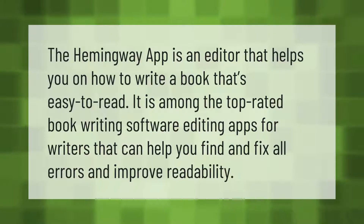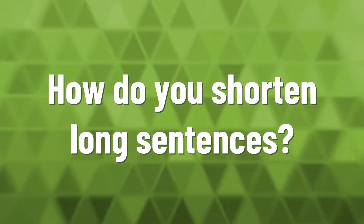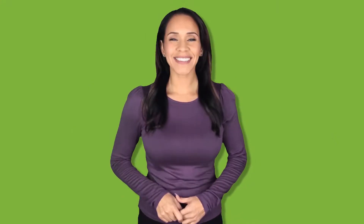The Hemingway app is an editor that helps you write a book that's easy to read. It is among the top-rated book writing software and editing apps for writers, and can help you find and fix all errors and improve readability.